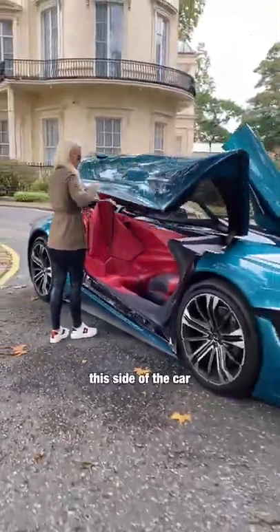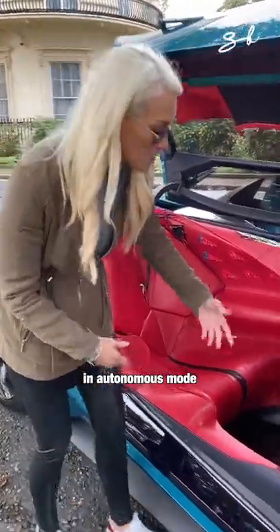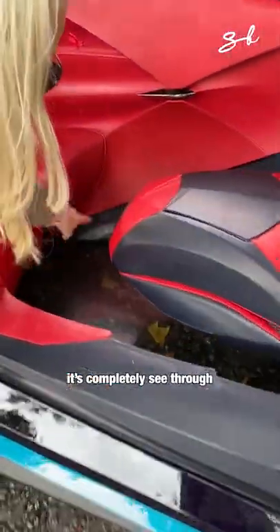This side of the car is for when you want to be driven around in autonomous mode. Look at this floor — it's completely see-through.